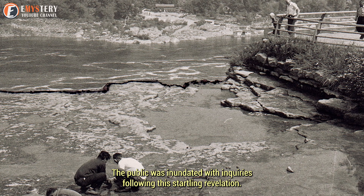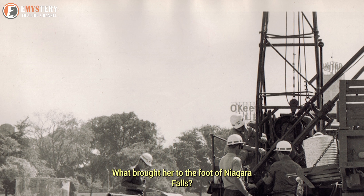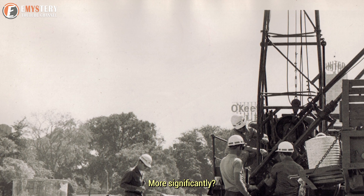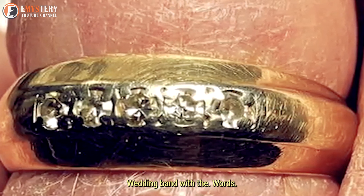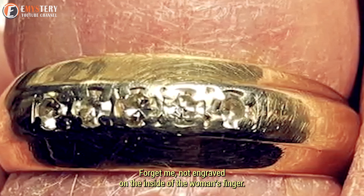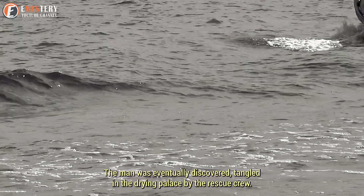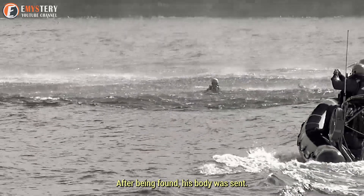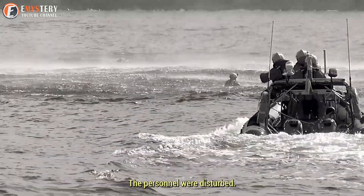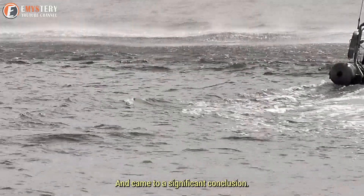The public was inundated with inquiries following this startling revelation. Who was this woman, and what brought her to the foot of Niagara Falls? Unfortunately, no one had the answers. During a post-mortem examination, the pathologist discovered a gold wedding band with the words 'forget me not' engraved on the inside of the woman's finger. The man was eventually found tangled in the drying talus by the rescue crew and his body was sent to the proper authorities. The personnel were disturbed by these findings but nonetheless carried on with their research.